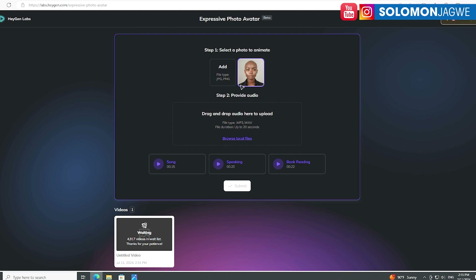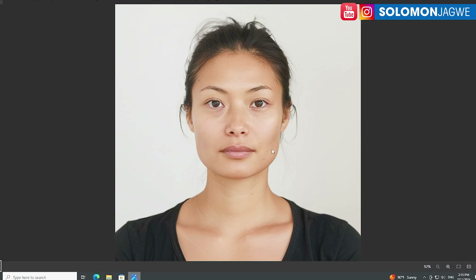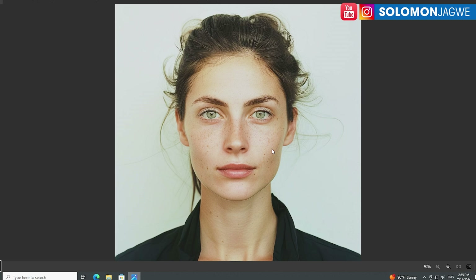I decided to try it — I put in one of my images — and there's a lot of interest. As you can see, 4,917 people are waiting in line and I'm number 4,918. It was actually 27 a few minutes ago, but you can see the interest — more and more people are curious about how to bring their photos to life and add emotion.